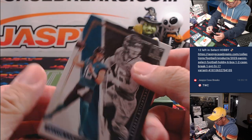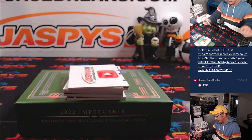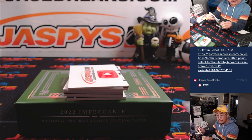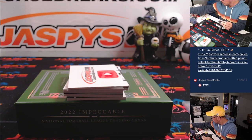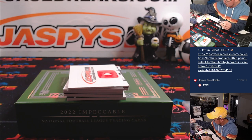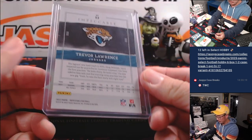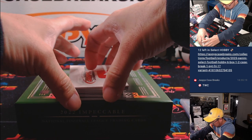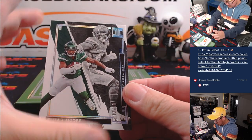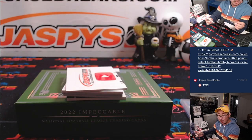And we got Trevor Lawrence, 34 out of 75. So that goes to Greg in number 4. Here's Elijah Moore, 43 out of 50 — Manuel with number 3.